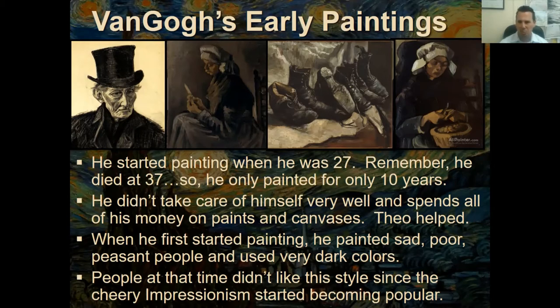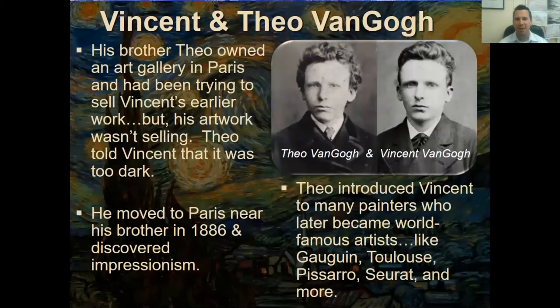Here's a picture of Theo — a year younger than Vincent. Look how similar they look. Theo owned an art gallery in Paris, where the new art movement of impressionism was happening. He tried to sell Vincent's artwork in his studio, but it wasn't selling. He told Vincent, 'Your paintings are too dark and too gloomy — people don't want that right now.'